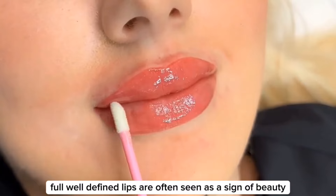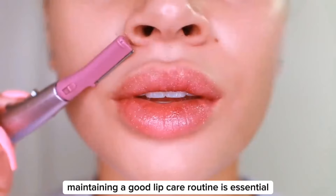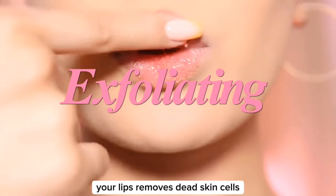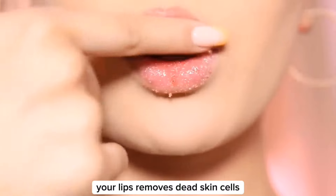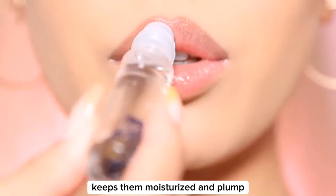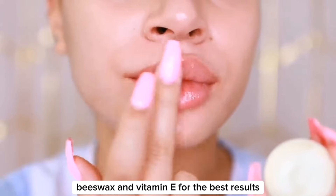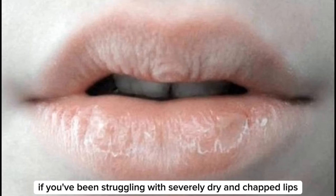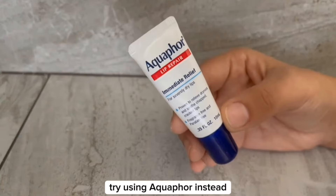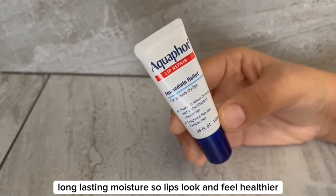Full, well-defined lips are often seen as a sign of beauty. Maintaining a good lip care routine is essential for keeping your lips soft and smooth. Regularly exfoliating your lips removes dead skin cells, preventing chapping and flakiness. Hydrating your lips with a good lip balm keeps them moisturized and plump — look for products with ingredients like shea butter, beeswax, and vitamin E for the best results. If you've been struggling with severely dry and chapped lips, lip balms with petroleum jelly may not work; try using Aquaphor instead. It provides effective, long-lasting moisture so your lips look and feel healthier.